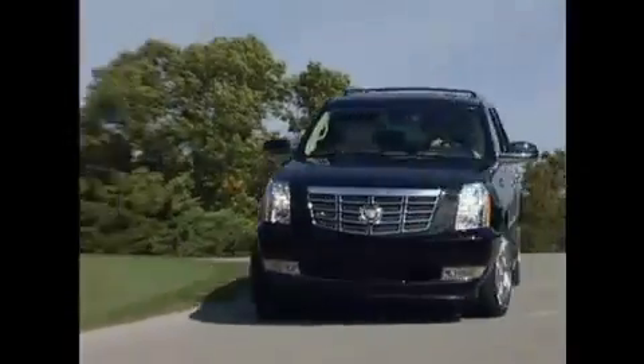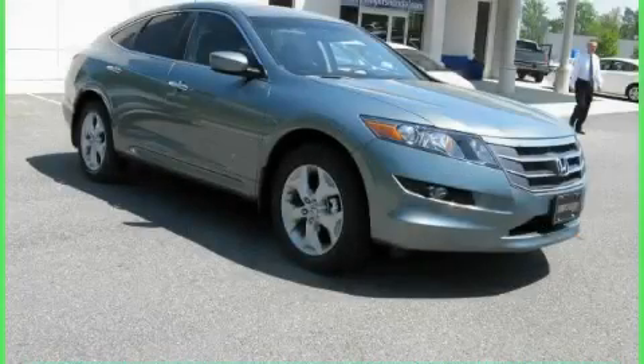Another fine vehicle offered by Rogers Auto Group. You'll do better at Rogers. This is a brand-new 2010 Honda Accord Crosstour.